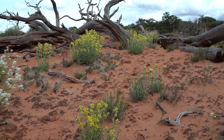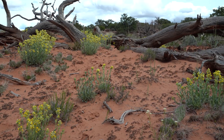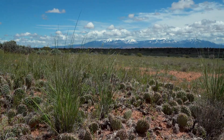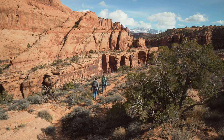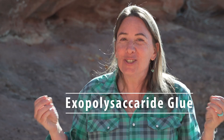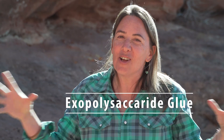I think people are very surprised to realize that the soil is alive. People don't think of deserts as full of living things, but here we actually have these incredible living communities that cover our desert floor in between the plants and hold the soil in place in really important ways. It's this exopolysaccharide glue that they leak out of their cells and it stabilizes the soil — that's why they're such good soil stabilizers.